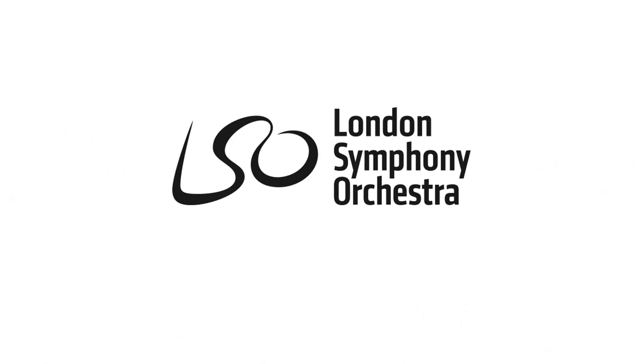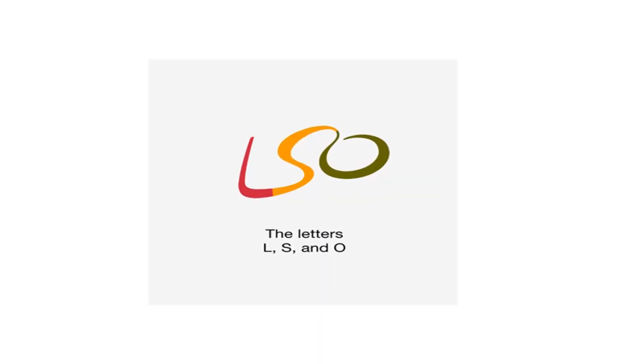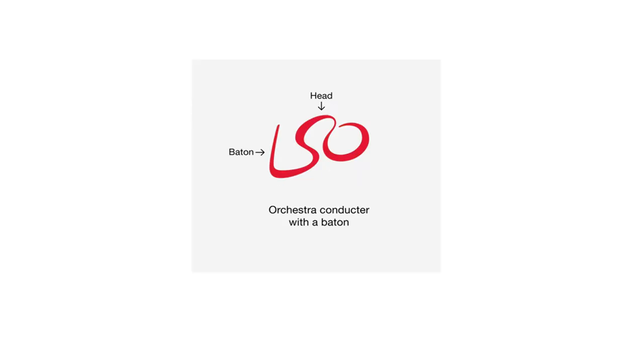The logo for the London Symphony Orchestra can't only be read as the initials LSO, but also as an orchestra conductor.